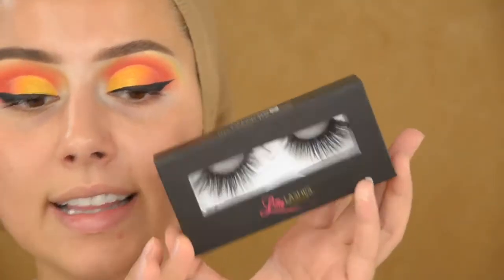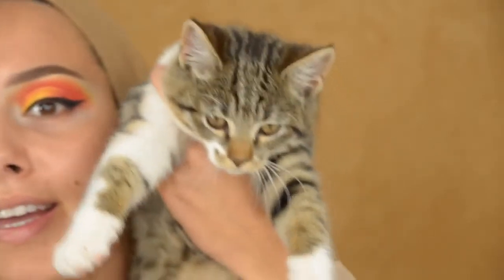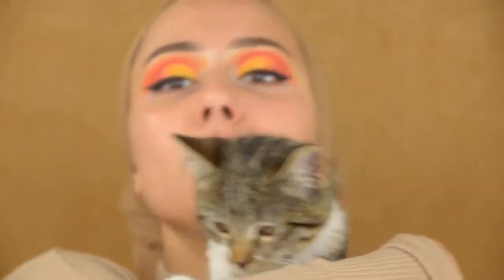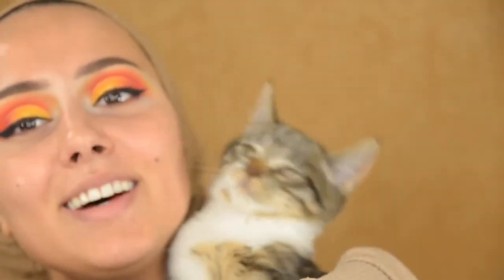I'm going to apply Lily Lashes in the style Sydney — look how big he is right now! Oh baby, he just woke up. I love that face.